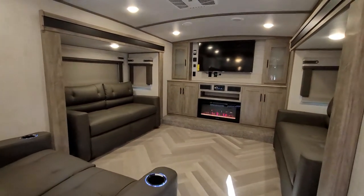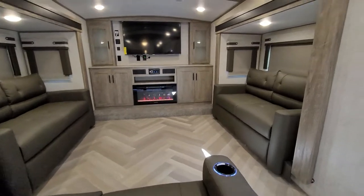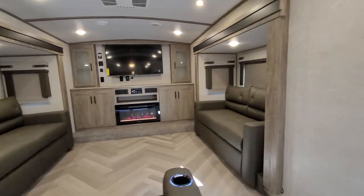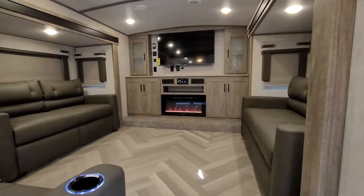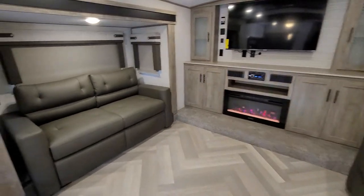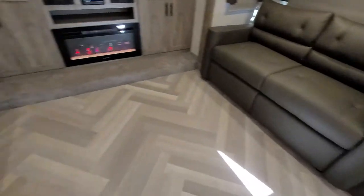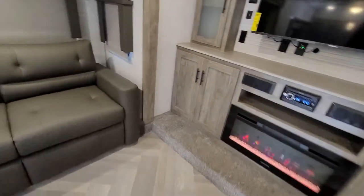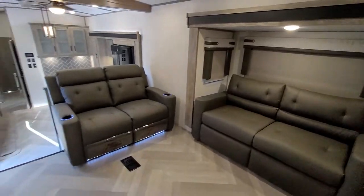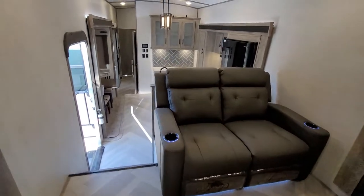Here's your front living. Recliners, two sets of those tri-fold sofas. Fireplace, comes with the TV. Sound system and DVD player up front. These two sofas here will fold all the way out — you can sleep four in this living room. You get the blackout roller shades, LED lights, and those are some Thomas Payne recliners.